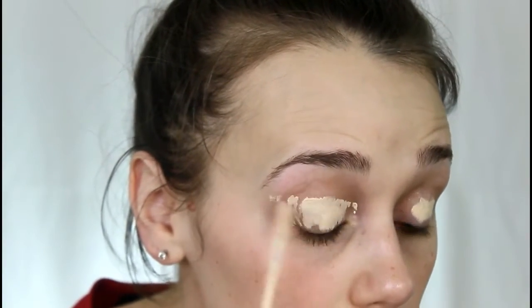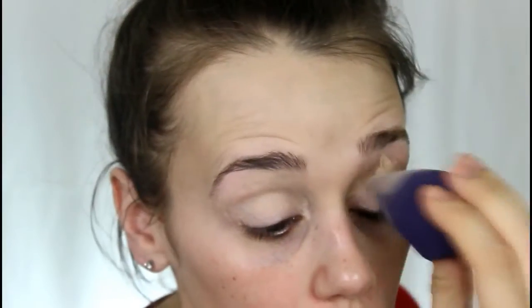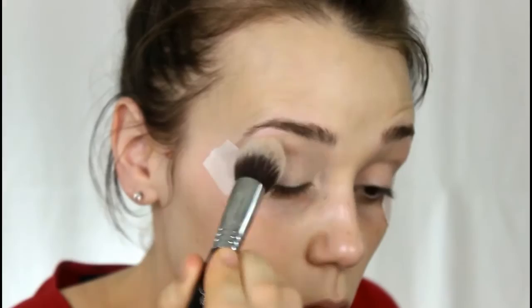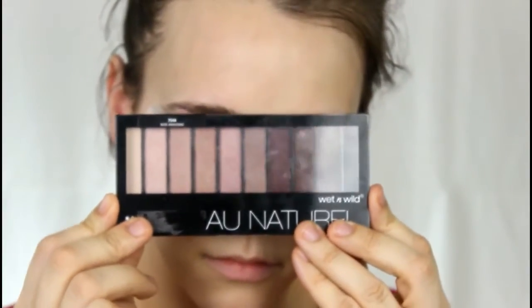I haven't done a voiceover in forever, so I might be a little rusty. I'm priming my eyes using concealer — just whatever I had in front of me — blending it in with a sponge. Now I'm prepping my skin with my favorite moisturizer, the Peori Natural Extract. Then I'm applying some tape to get a nice sharp line so my winged liner will be foolproof, and I'm setting that with a translucent powder.